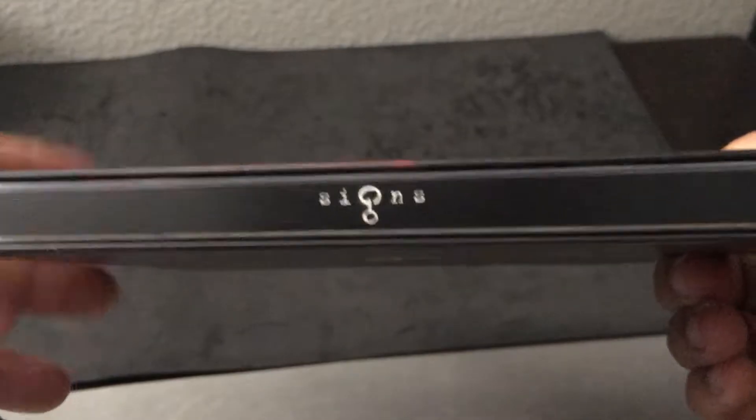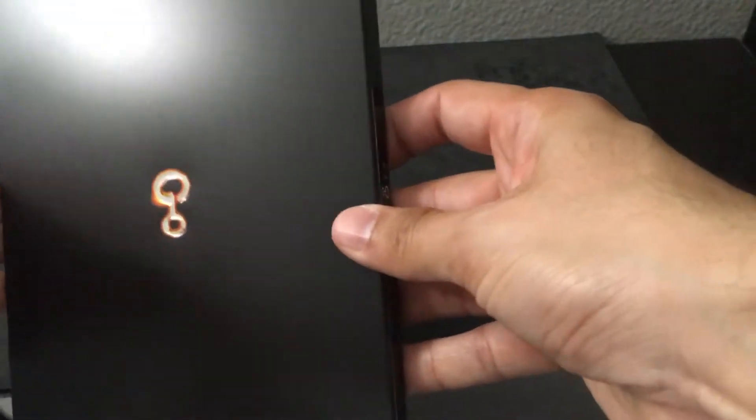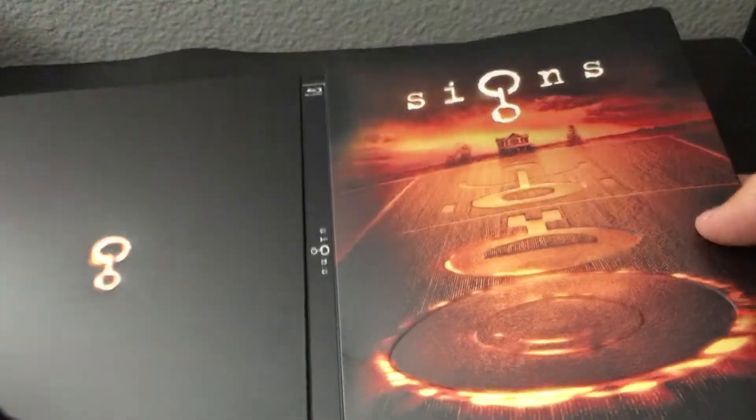There's the spine — Signs — very simple, very cool. And there's the back, there's the symbol of Signs, very nice, very clean-looking Steelbook. This is the only Steelbook that has been released for this particular film, so there are no other Steelbooks anywhere else that have been released thus far.